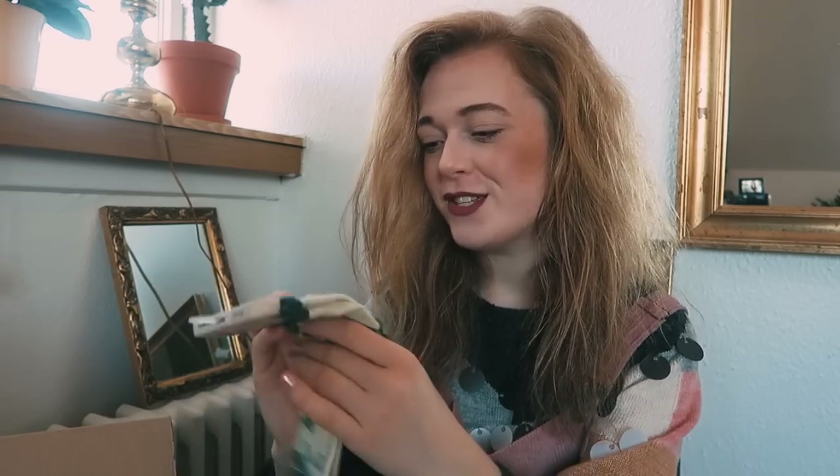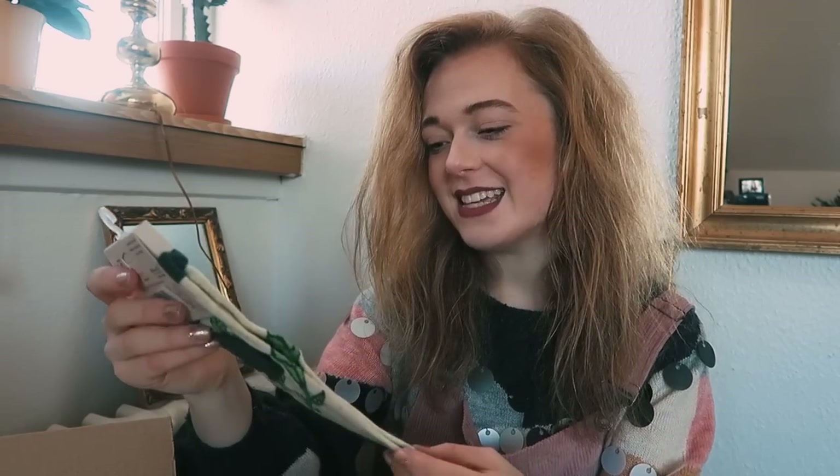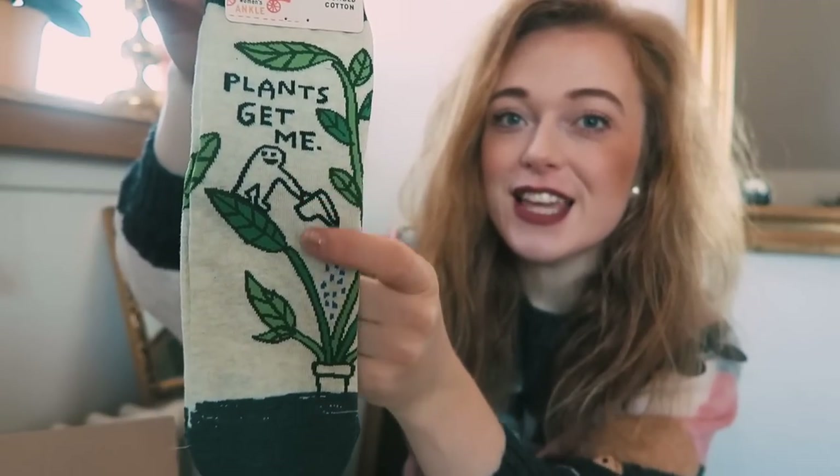It's a pair of socks — plants get me! Those are so cute. Just look at those — it says 'plants get me' and then there's like a little figure watering a plant. Those are so cute, I love those.